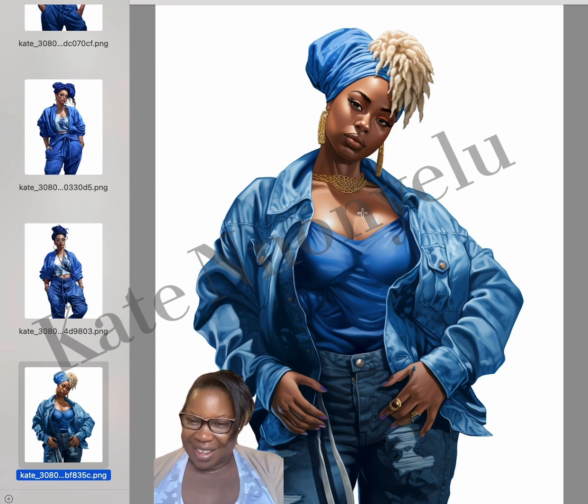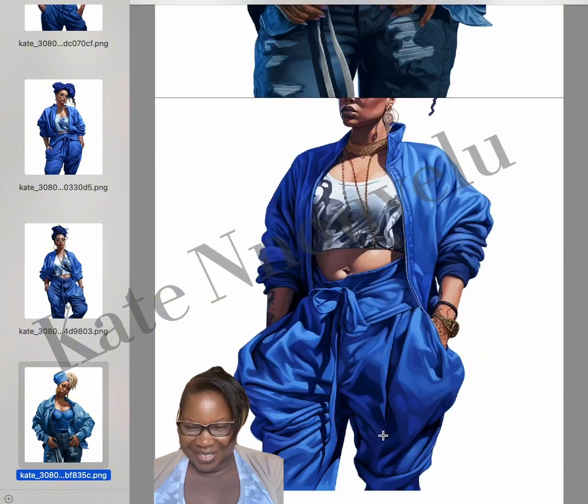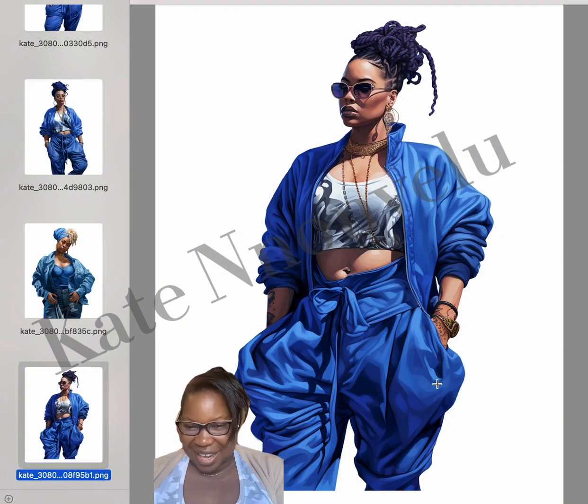I love these pieces — this one is so edgy. The oversized coat, oversized pants, and the tattoo. Check out the earring and the neck piece. She looks so beautiful — the hair, the glasses. This prompt is giving me life.